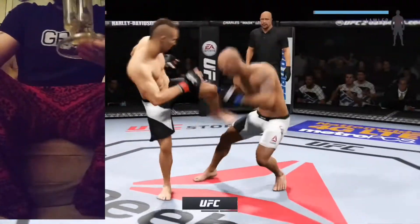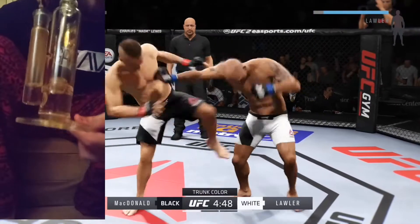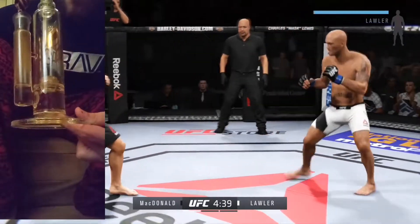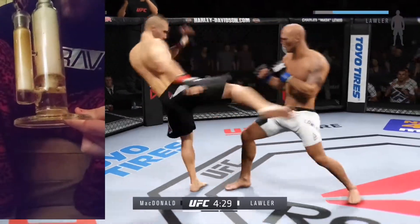Scheduled for three five-minute rounds. White jump for Long, black jump for McDonald. One thing to look out for in this fight are the counter shots of Rory McDonald. He is excellent at catching opponents as they try to close the distance. He's doing a good job of throwing punches and kicks from all angles.